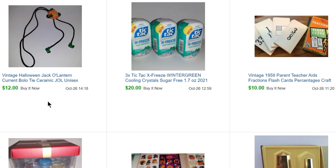This little jack-o-lantern bolo tie — my mom had it in her Halloween stuff and said she was never going to wear it, so why not sell it. It sold right away for $12, like the same day. Someone was really excited to get this weird bolo tie.